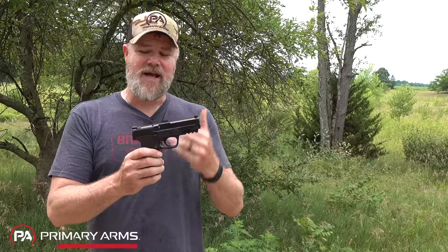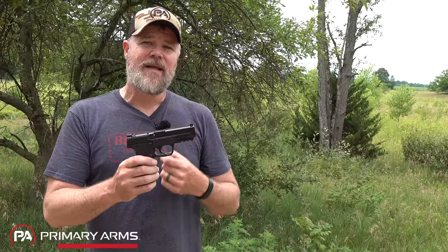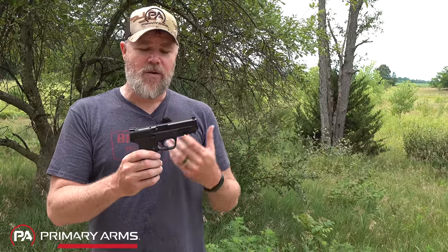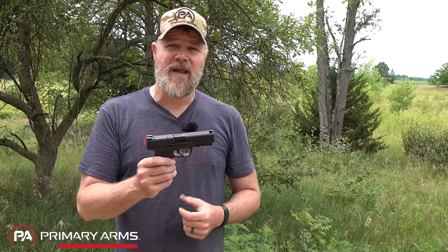Jason the cameraman has a gen 1 that he's tricked out and fixed most of the problems on, and he likes it — but even he doesn't like the 2.0 due to a lacking undercut and strange trigger. It's just something off about it. I've put Apex triggers in them and tried to love the gun, but they ultimately wind up sitting on the shelf. In terms of how it stacks up this afternoon, it's going to be at the bottom of the stack.